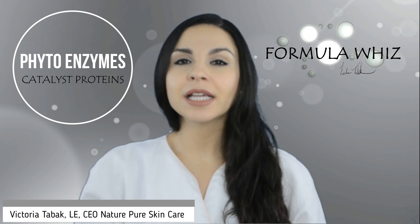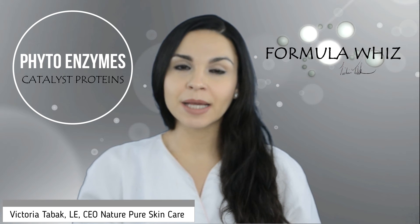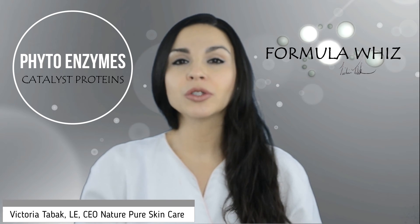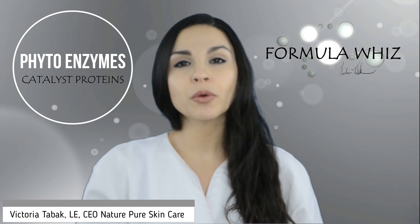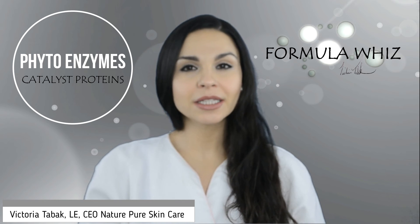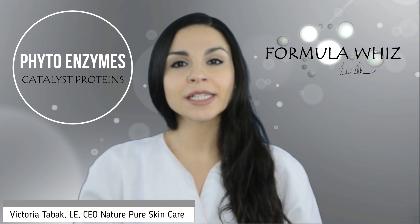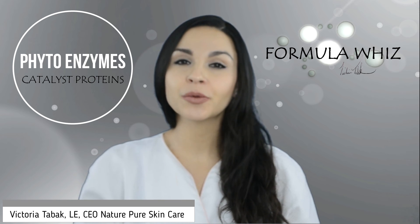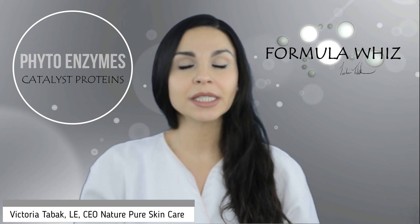On a final note, enzymes are great for all skin types, even the most sensitive kind. They visibly smooth skin texture, improve the appearance of fine lines and wrinkles, and are able to brighten the complexion by ridding the surface of the skin of those excess cells that aren't able to regenerate as quickly as they were when skin was younger.